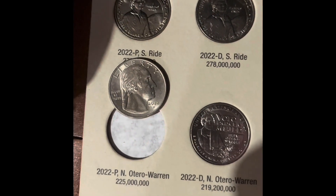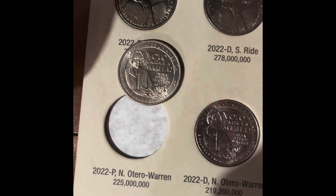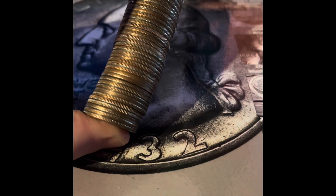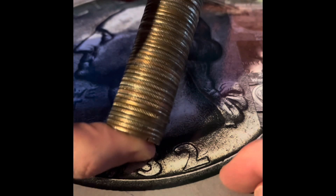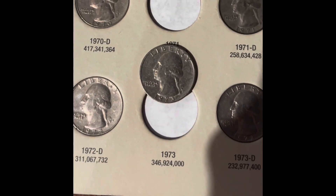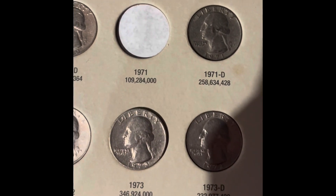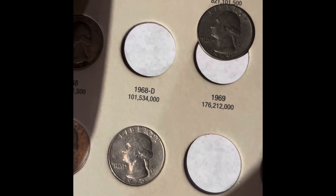We're going to be adding the Philadelphia Otero Warren quarter. We're going to be adding two coins to this book: the 1969 and the 1973, both Philadelphia. So now we only need the 1971 Philadelphia and the 1968 Denver.